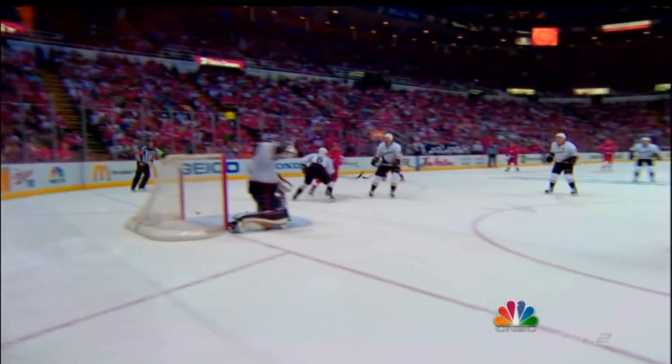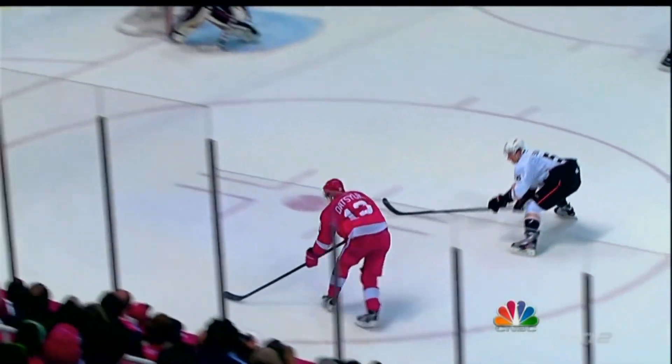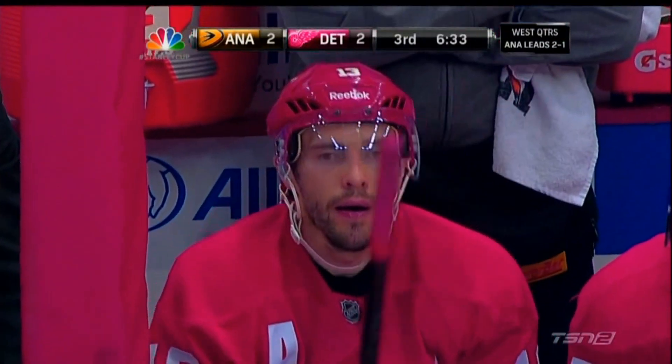The shot by Pavel Datsyuk — short side, again having patience with the puck on Jonas Hiller. What a play by Pavel Datsyuk. Not from a great angle, up and under the bar. A quick answer by the Red Wings, and who else would it be but Pavel Datsyuk? The Montreal Canadiens' winning streak is over at five after this on Jose Theodore.